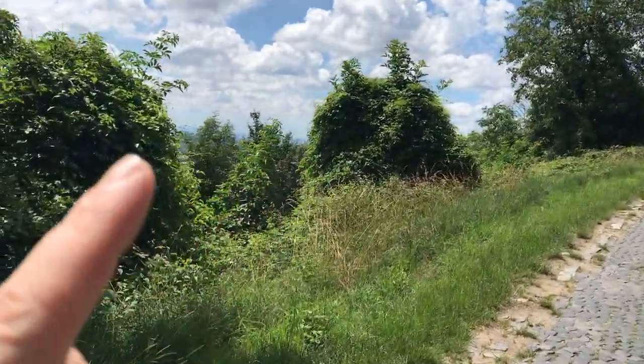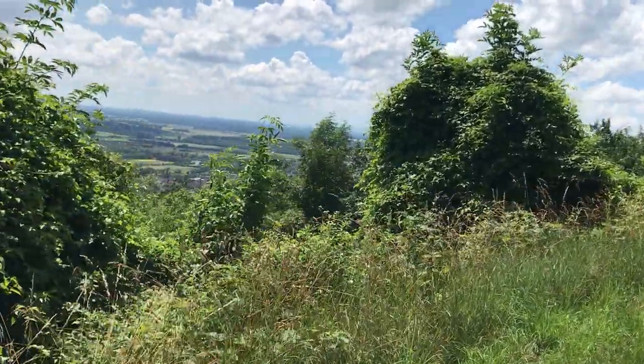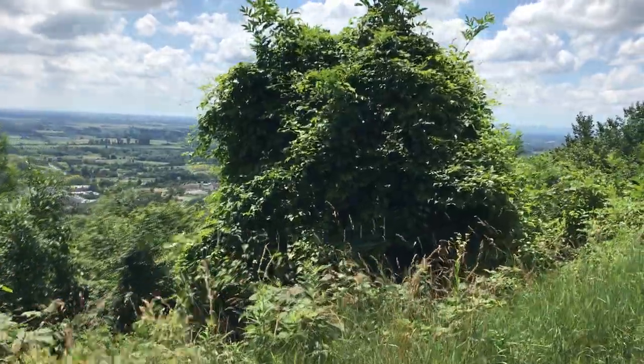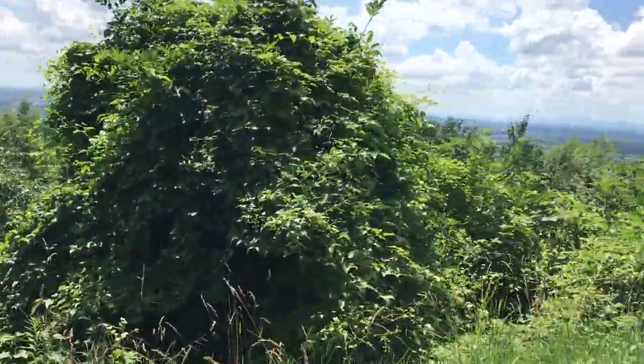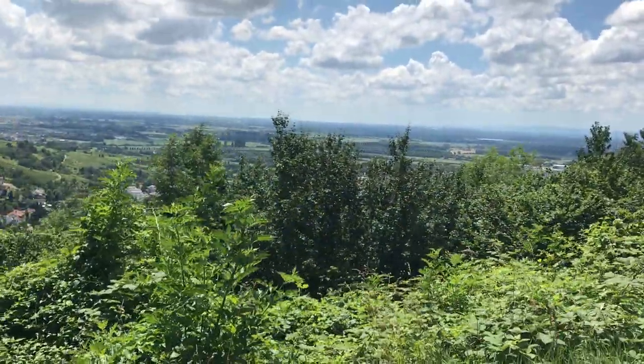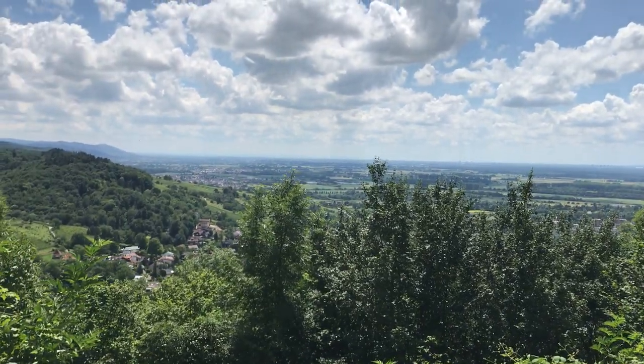We're going to be able to see the viewpoint from up here. Castles are very well known to have a fantastic viewpoint - the reason being that back in the day they needed to see if any danger was approaching from a distance, so they were always built up on the hills.